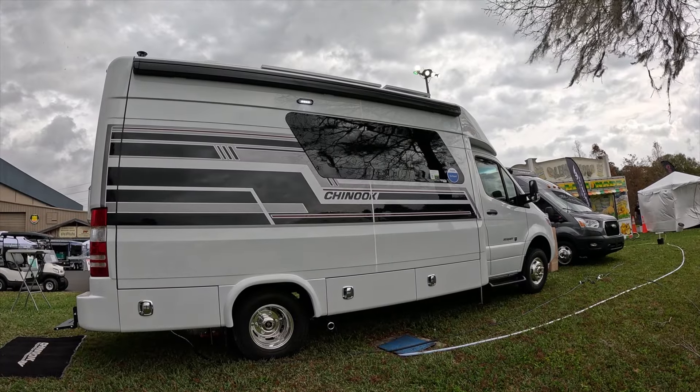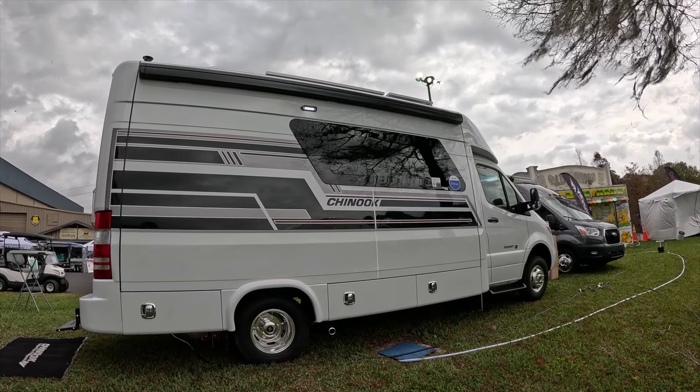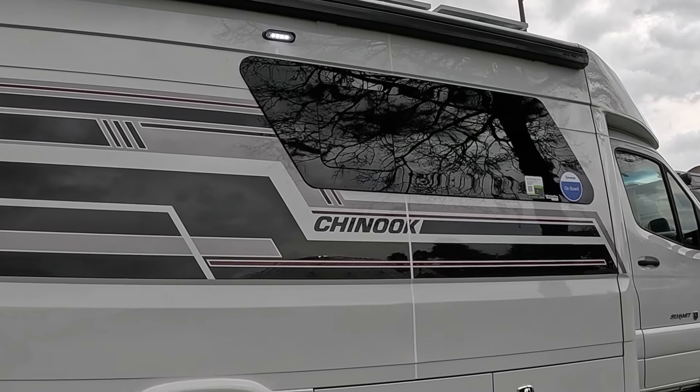Chinook RV calls itself the sports car of motorhomes, and its new Summit 360 model is a Class C with lots of nice options, and at first, a slight mystery.